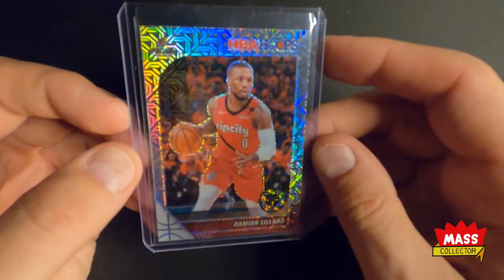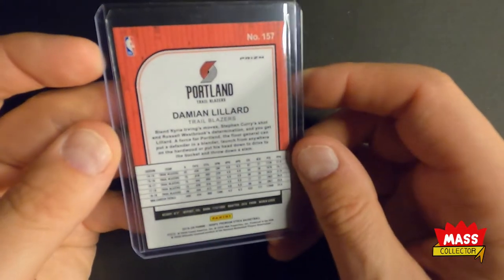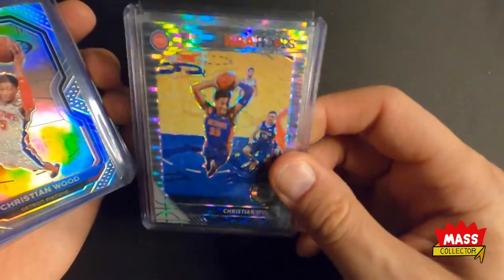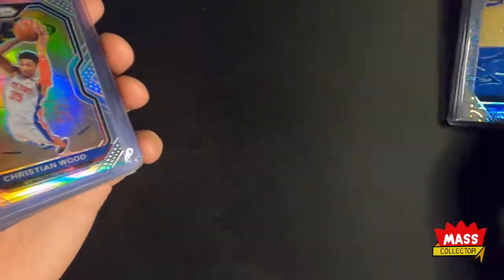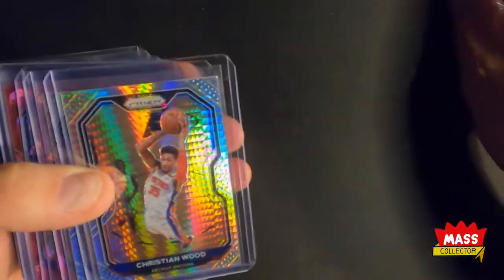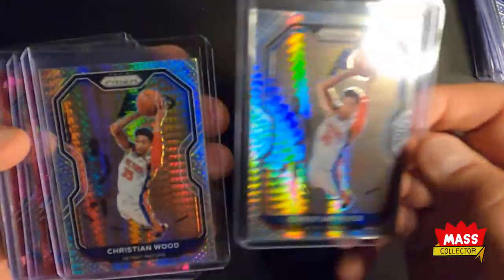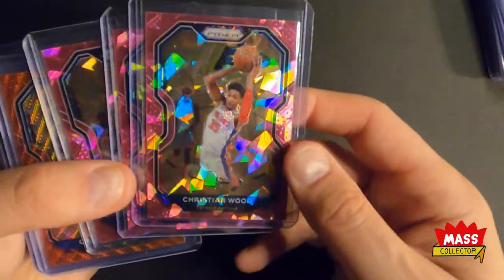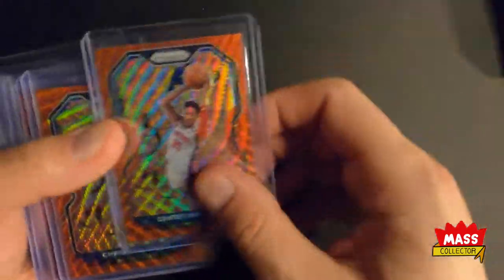I threw this in as a freebie — it's a mojo Damian Lillard, not numbered. I'm just going to flip through these Christian Wood cards because I got tons of them. There are like seven cards in these pulsar prisms, which I just love. I had a couple breaks where I was on Christian Wood, so I got a bunch of silvers — four or five — and a couple hypers which look pretty good, some pinks, cracked ice.